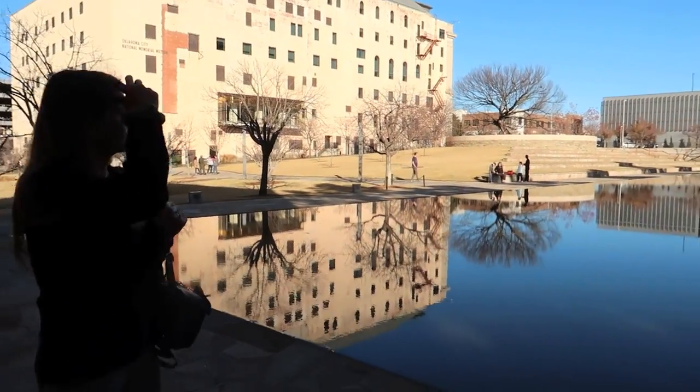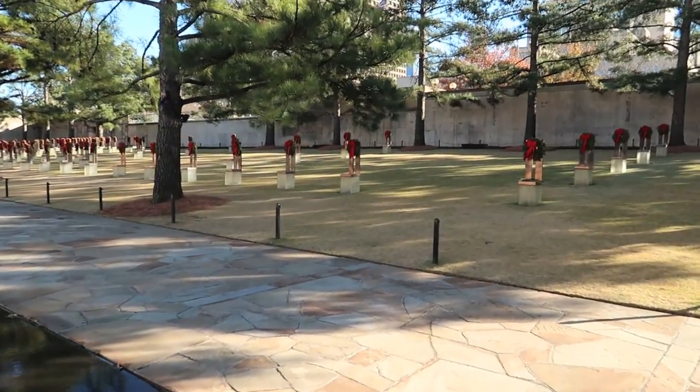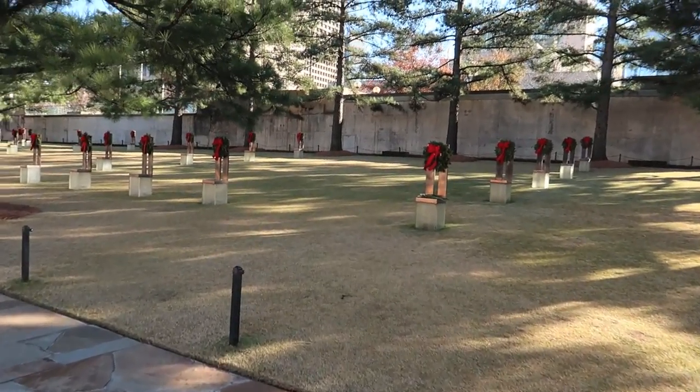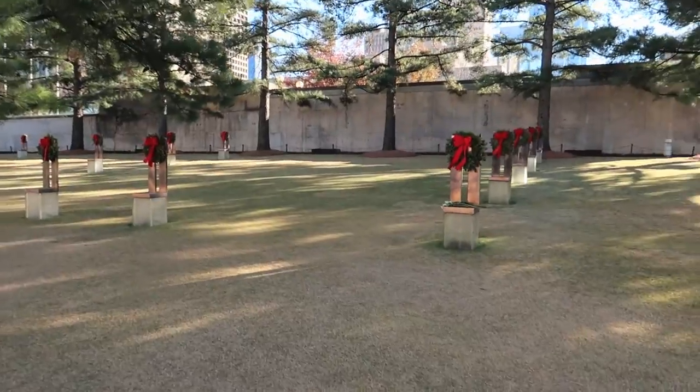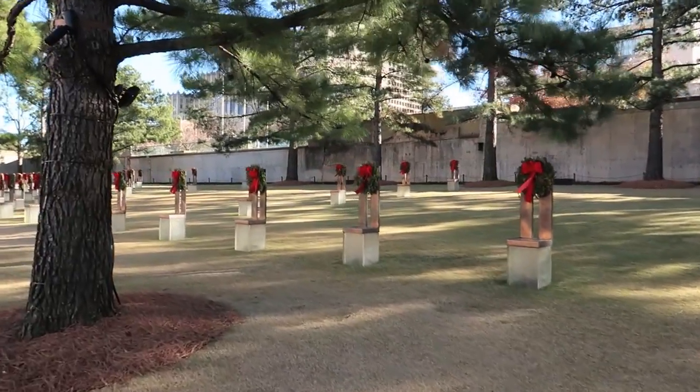I think the building sat over here — or did it sit here? I'm not sure. This is my first time here. I have to look that up. But all these chairs are for each person who died when that bomb went off.